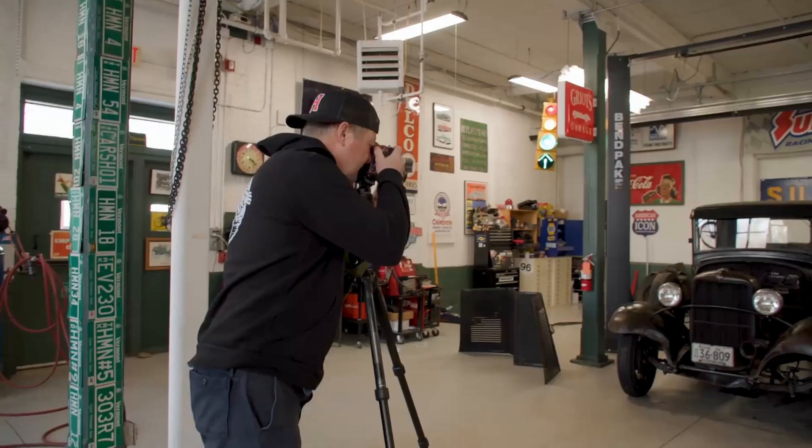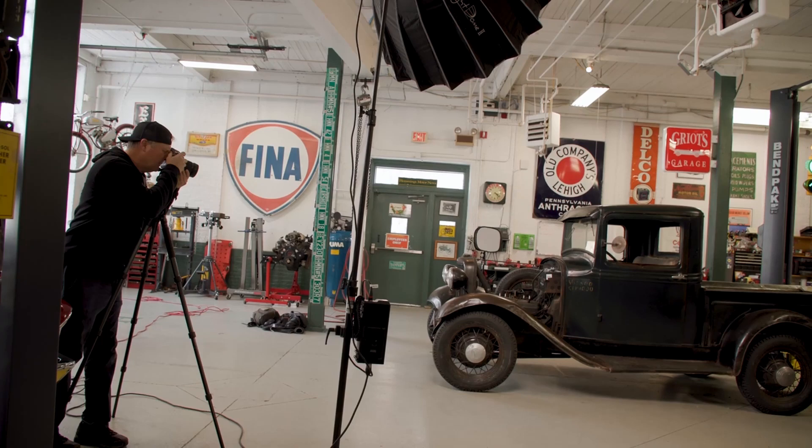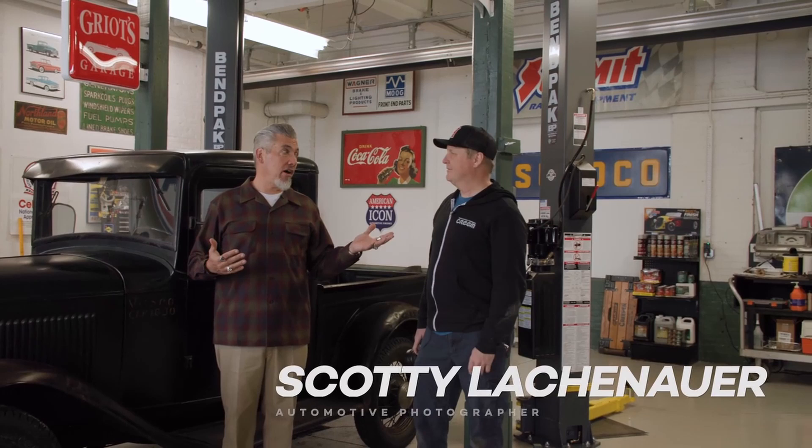The truck's back together again and because we're Hemmings we're going to have to photograph this thing. We want to document this for the magazines, for our websites. One of the things we do in that process is we bring in a great photographer, and I just happened to have one of our favorites, Scotty.